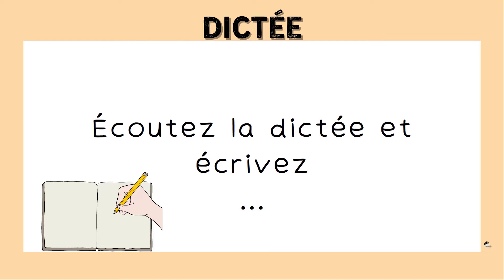Je répète la phrase. Le soir de la chandeleur, virgule, on allumait toutes les bougies de la maison, point. Aujourd'hui, virgule, elle est célébrée partout en France, point.